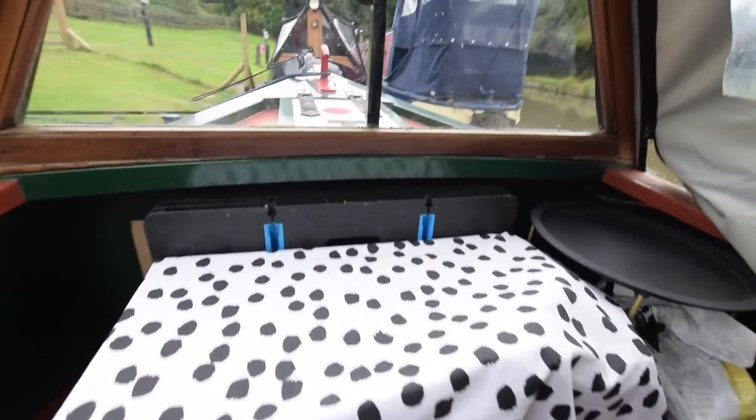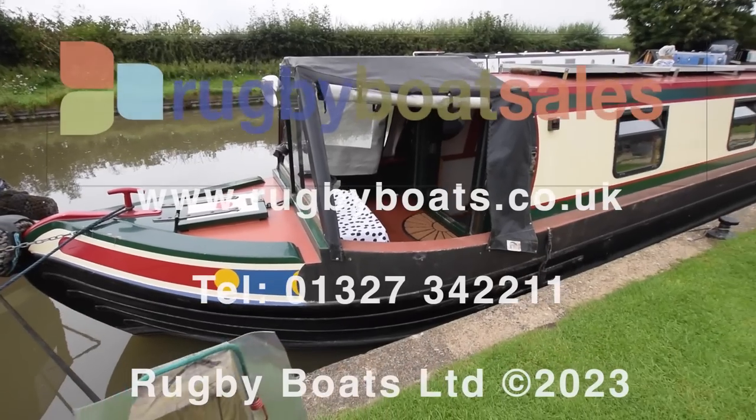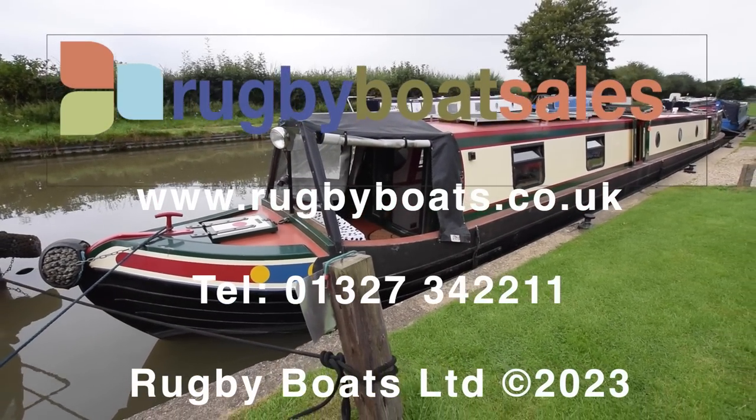So there we have it — that is Rayleigh. For further photos, a fully downloadable colour brochure, and the price, visit our website at rugbyboats.co.uk.